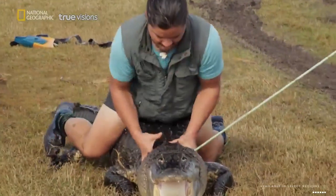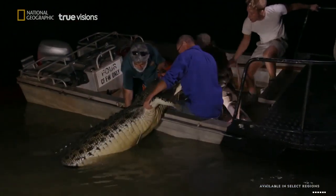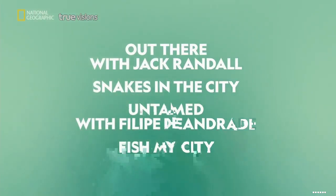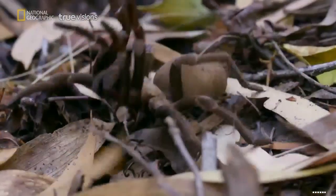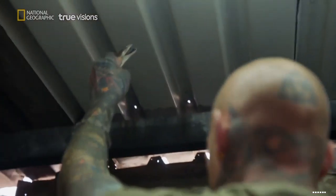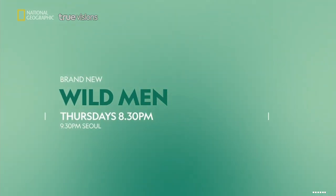There is no job too tough for these animal experts. Meet National Geographic Wild's fearless leading men. Literally, you've only got one chance, and that's it. Who have made protecting wildlife their life's calling. That's what makes city fishing really special. This is absolutely wild. Wild Man, Thursday nights at 8:30. New to National Geographic Wild.